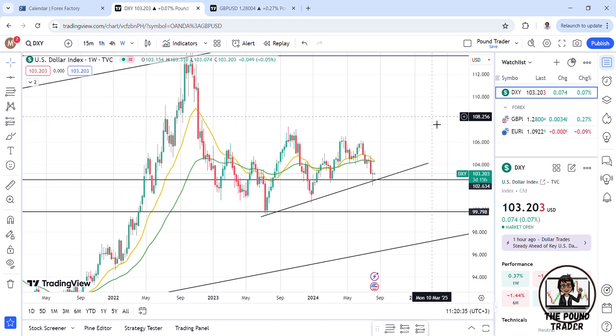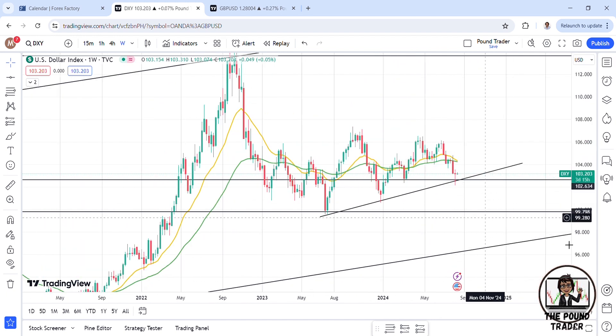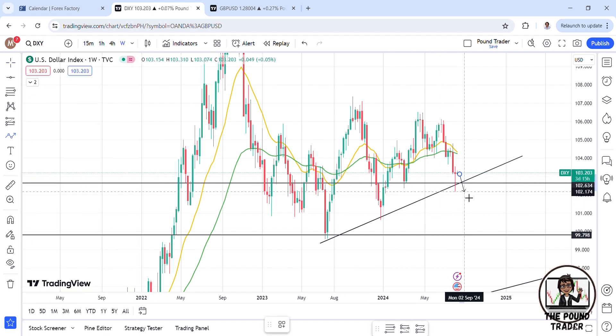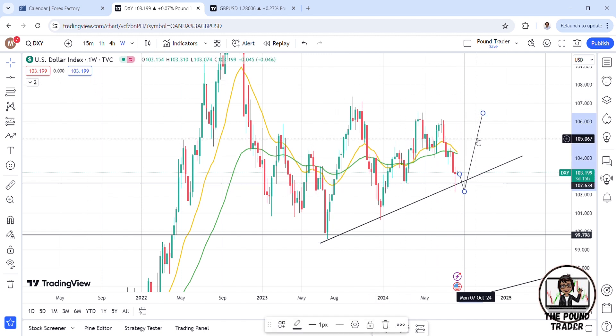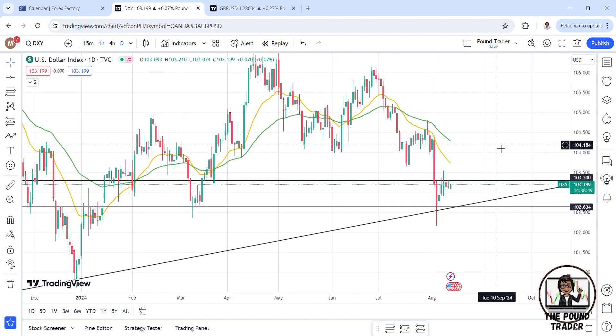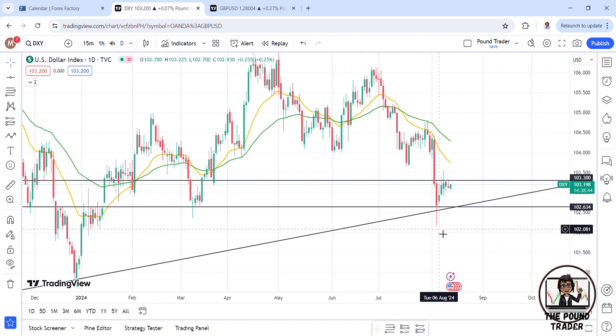Moving over to the dollar index on the weekly time frame — we have this wick on this candle, and I think price may come and fill this wick before moving upwards. This is probably the main reason supporting short-term buys on the pound, because this candlestick is never a good one — it normally means price will come and touch this level and fill it up before moving higher. That is also a reason why I'm looking for a short-term buy on the pound before hoping for buys on the dollar as well.